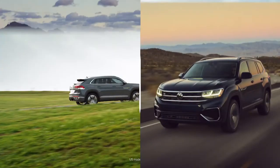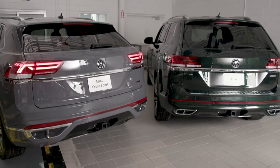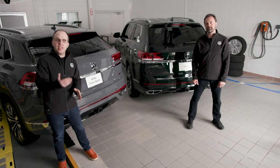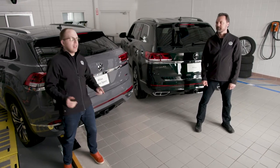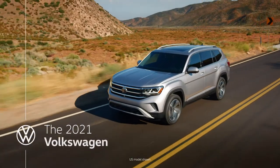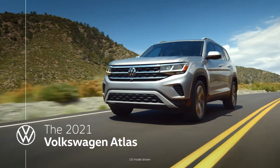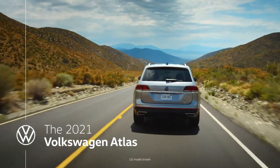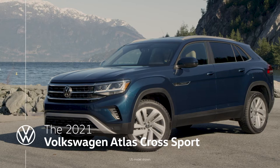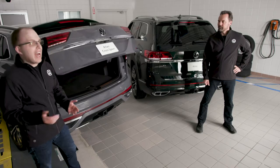Now, typically we start these videos at the front of the car, but today most of the action is happening at the rear. That's because with the Atlas and the Atlas Cross Sport, most of the differences can be seen here at the rear view. With the Atlas Cross Sport, Volkswagen has shaved a few centimeters from the length of the car.